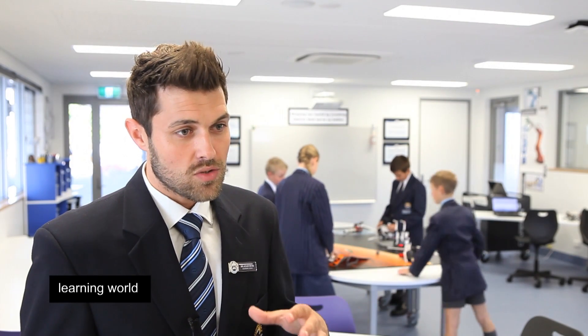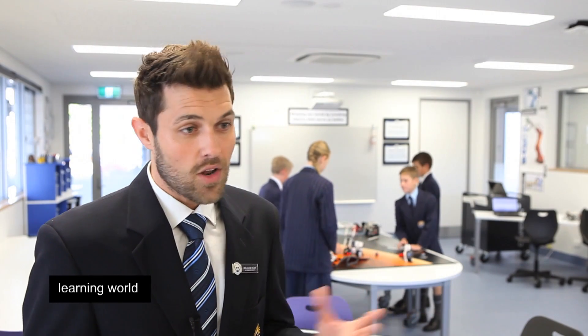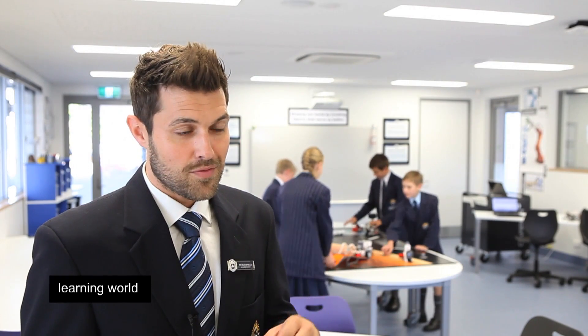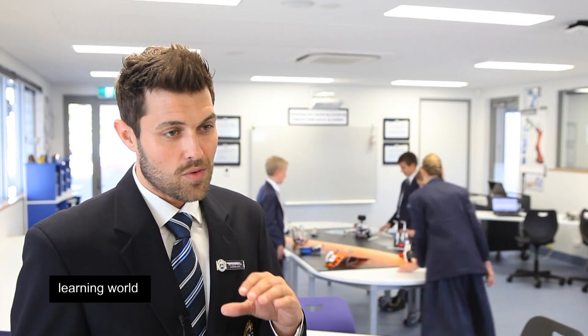I see our students requiring those skills for jobs that potentially don't exist, using technology that now doesn't exist, using software that doesn't exist, so we've got to prep them for jobs that at the moment we're not quite sure what they'll be. They need those basic skills that will last a lifetime.